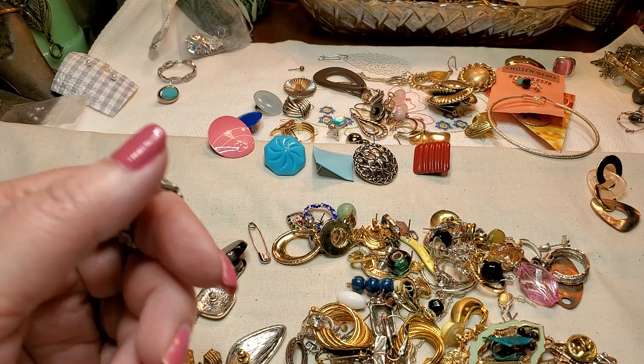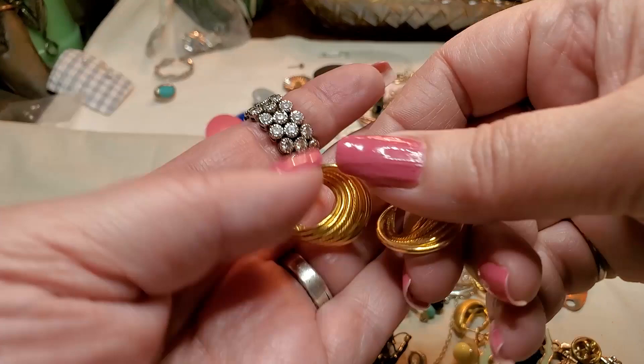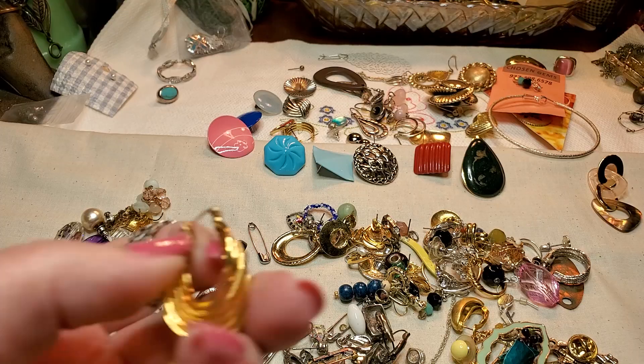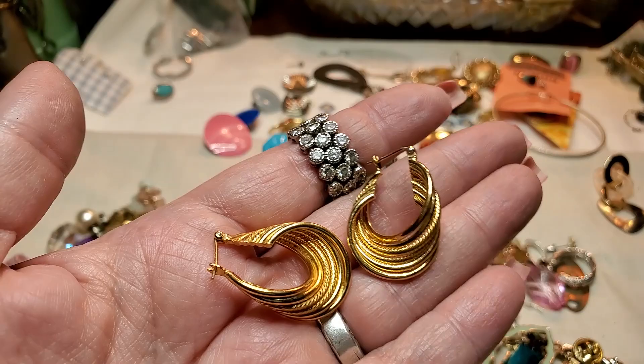We have another earring — oh, we have a match! These are pretty. Oh, that has something on it — let's see what that says. Oh, that is Napier. These are Napier. These are beautiful. They're in really good shape too. Gorgeous. Napier makes such nice earrings.